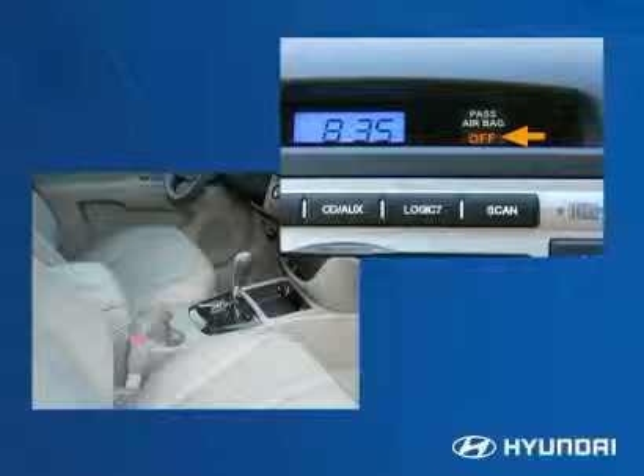Customers need to know that Hyundai and the federal government strongly recommend placing child safety seats and children 12 and under in the rear seat of the vehicle.